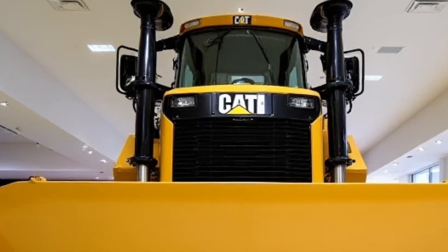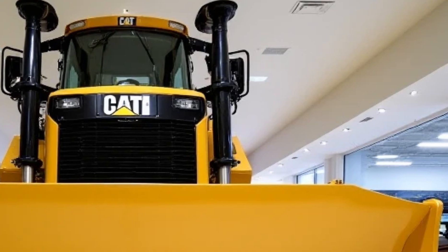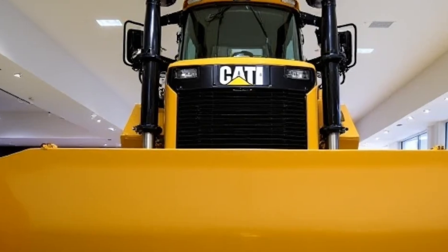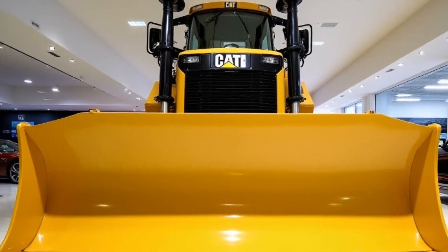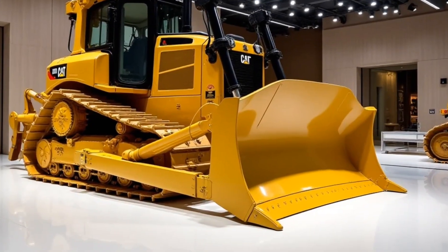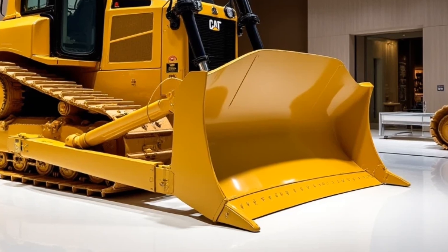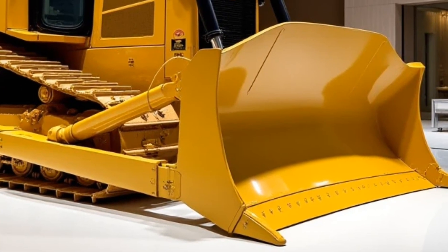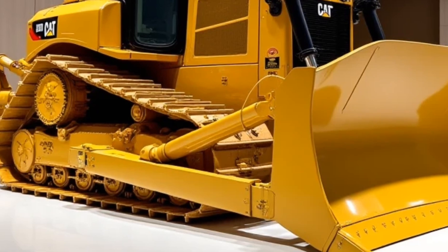Welcome back to Motor Trends. Today, we're diving into the powerhouse of construction, the 2025 Caterpillar Dozer 19. This next-generation dozer blends power, efficiency, and cutting-edge technology, making it an industry leader. Whether you're in heavy construction, mining, or large-scale land clearing, the Dozer 19 is built to handle it all.